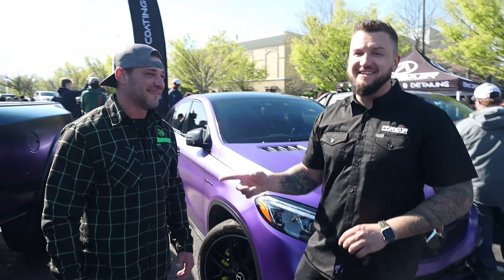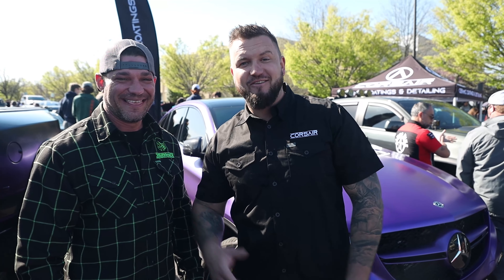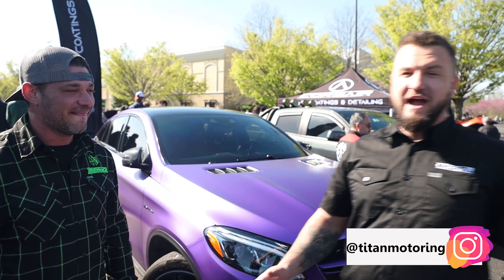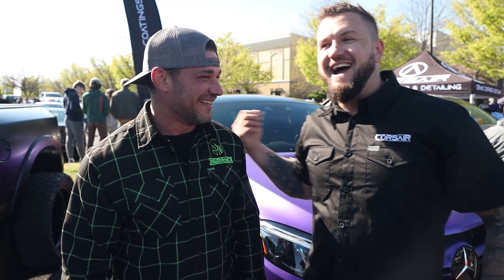Here I am with the man and the legend, Phil Blinsley from Titan Motoring, owner of Titan Motoring. You guys have seen a lot of cars that I've worked on with Phil, and this is one of them. Phil's been super good to me. When I just arrived in this town I didn't know nobody, started collaborating with this guy, and we worked on some really cool projects. I just wanted to introduce you to some of my friends.